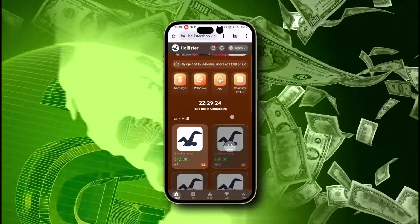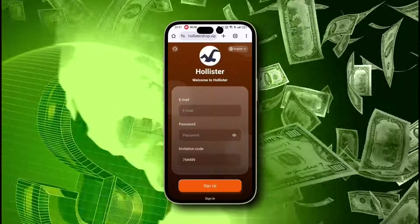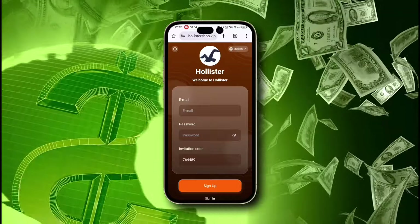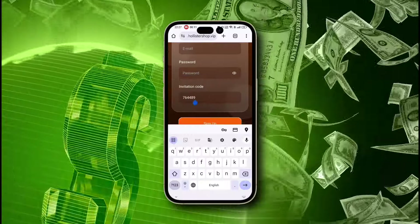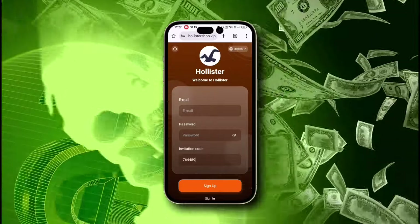So welcome to Hollister — your best friend for all your financial needs. The link to this amazing platform is provided in the description. Creating your account is incredibly easy: just type in your email ID, create a new password, confirm it, add a payment password, and fill in the invitation code. Use my invitation code to receive a special gift. And that's it — your account is created.